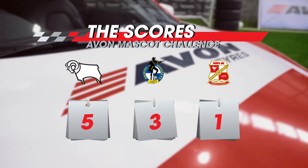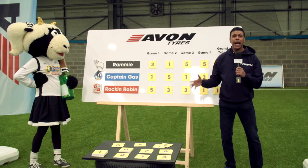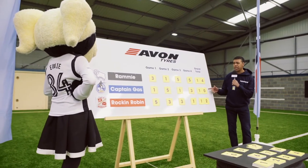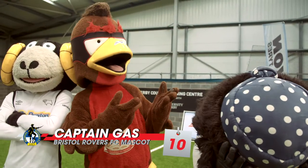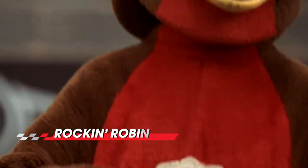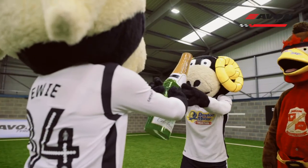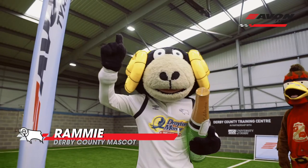The winner of that challenge was Rami with five points. The final scores for the Avon Tyres Mascot Challenge: in third place with 10 points, it's Captain Gass from Bristol Rovers. In second place, it's Rockin' Robin from Swindon Town. But our winner is Rami from Derby County with a massive 14 points.